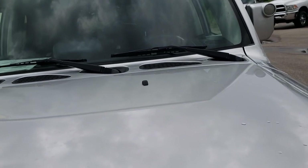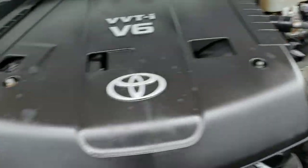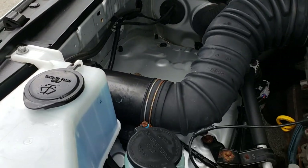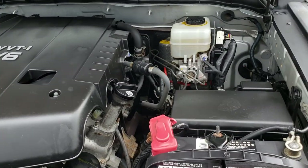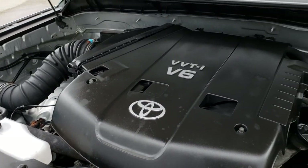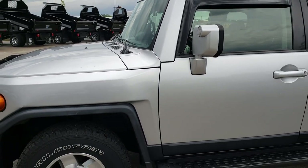Under the hood, much of the same — very clean under here. Runs very smooth. You can see the side wheel wells and everything — nice and clean, no corrosion. It's a 4-liter V6. This vehicle has been fully safetied and inspected by our service shop. It has a fresh oil and filter change, and all the fluids have been checked and topped off. This Toyota is 100% ready to go.